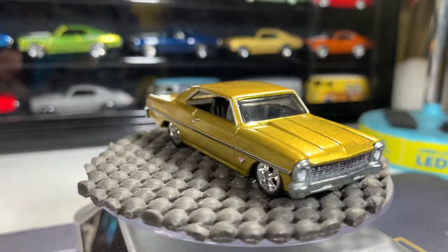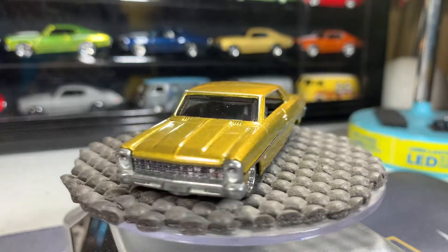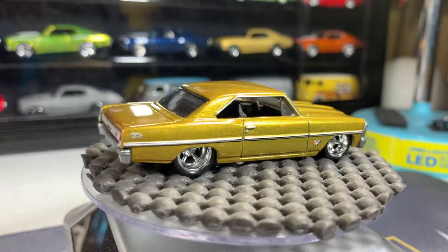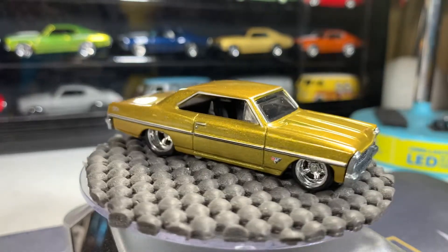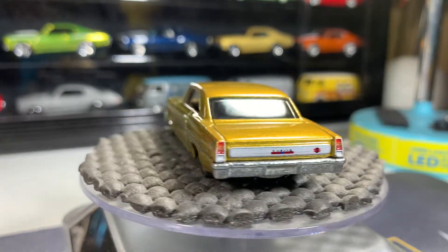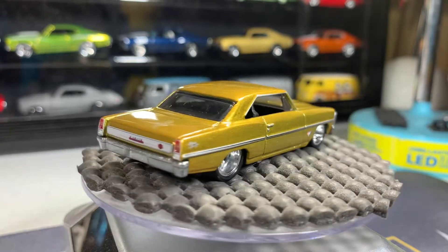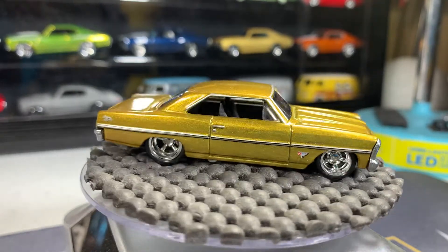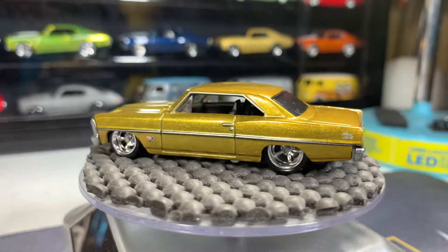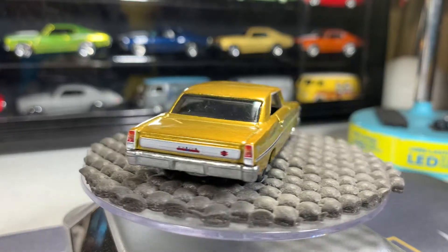Last one is the '66 Chevy Nova — no matter what angle I put it at it goes lopsided, but that's a great looking casting, I really love this '66 Nova. Goldish color, absolutely gorgeous car, very nice detail — just like the red '70 Chevelle, the red '61 Chevy Impala, the gray '70s Chevelle. All five of those cars are great.